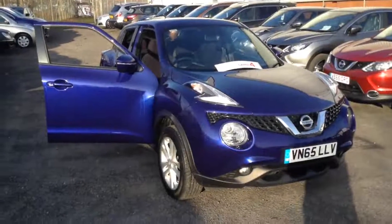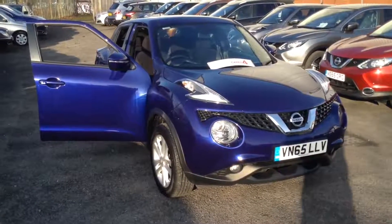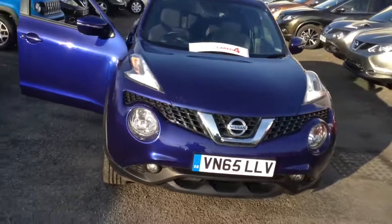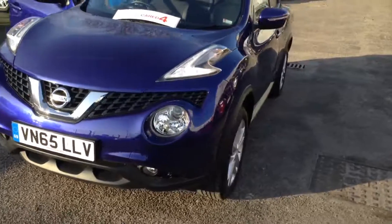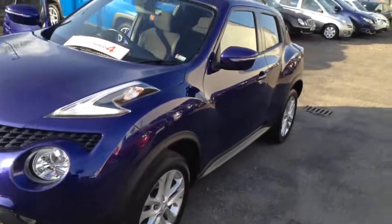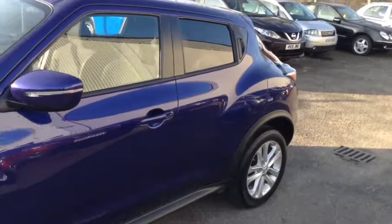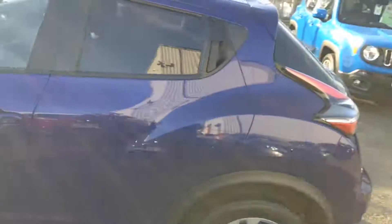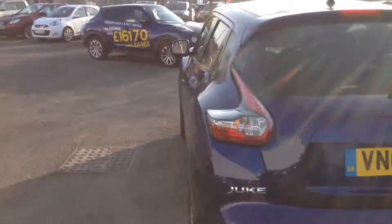Welcome to the Wessex Used Car Supercentre on Pennywell Road in Bristol. Here we have a used Nissan Juke Acenta Premium. This 5-door crossover hatchback was registered in October 2015. That's a 1.6 litre petrol engine with an automatic X-Tronic transmission, and it comes in a colour called metallic ink blue. The vehicle will be in tax band E, insurance group number 10, and has a combined fuel consumption of around 44 miles per gallon.